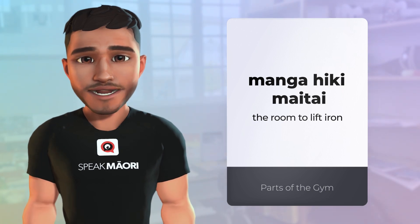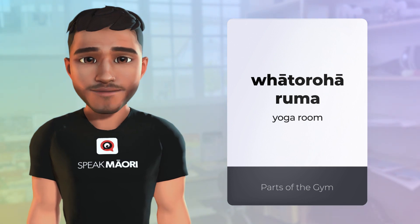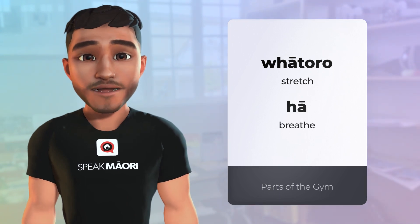Let's head now to the nice and relaxing room called the whātorohā rūma. Whātorohā translates to yoga — whātoro means to stretch and hā means to breathe.